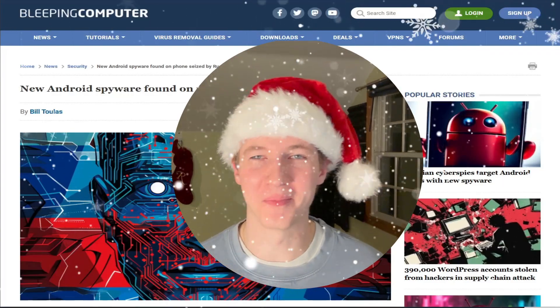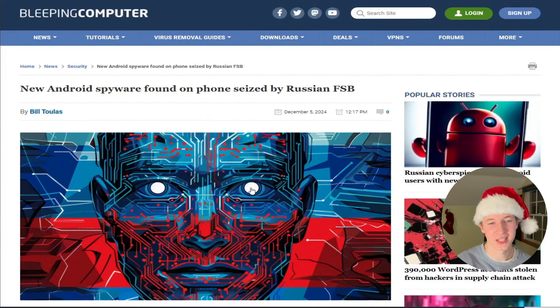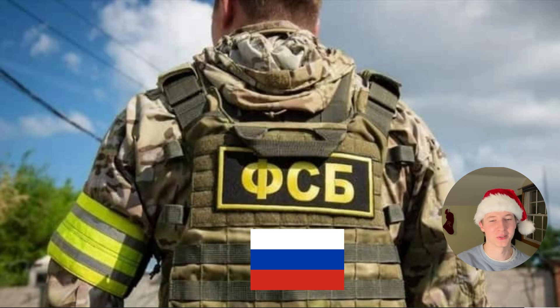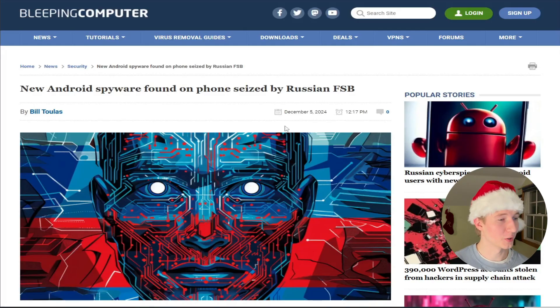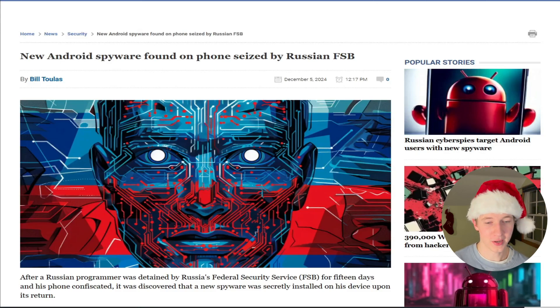Ho ho ho, it's mid-December, and what better way of spreading holiday cheer than by talking about the Russian Secret Service installing spyware on its own citizens' phones. That's what this article is about. We're going to talk about what happened, what the malware is, and how you can better protect yourself against a situation like this.